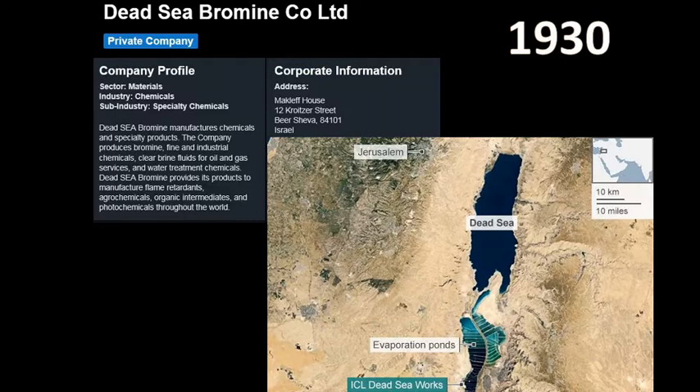Back in 1930 a company was established with the very creative name the Dead Sea Bromine Company Limited - does what it says on the label. This company has been around since about the 1930s and they specialize in extracting bromine from the salts in the Dead Sea. As I mentioned when we were playing around on Google Maps, there are the evaporation ponds and just at the very end is their factory.